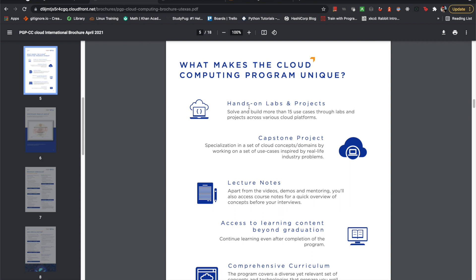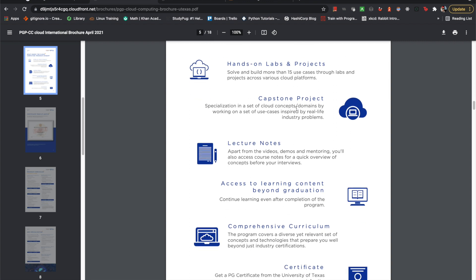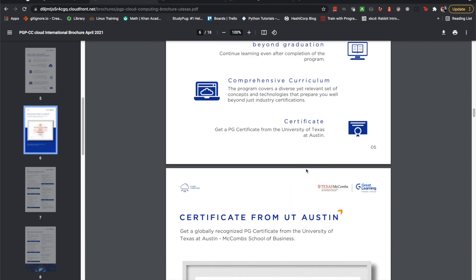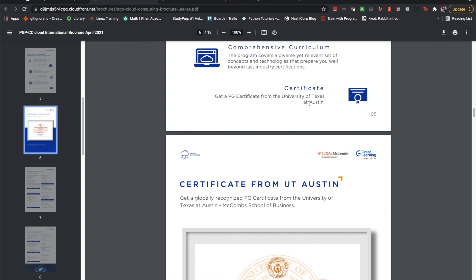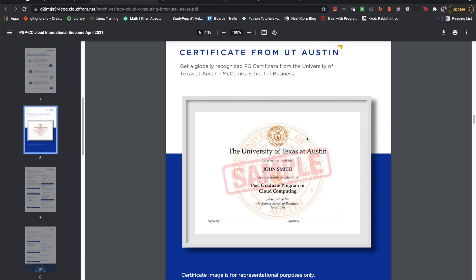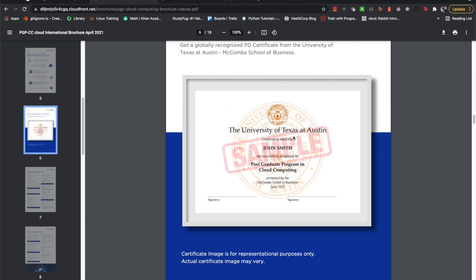The emphasis on hands-on labs is quite nice — that's really how you learn this stuff, as you've heard so many platforms say. There's a capstone project, lecture notes, et cetera. The certificate is kind of a big deal here because it is from UT Austin, so you do have that prestige involved. It's a nice certificate from the University of Texas, which is arguably a really good school.